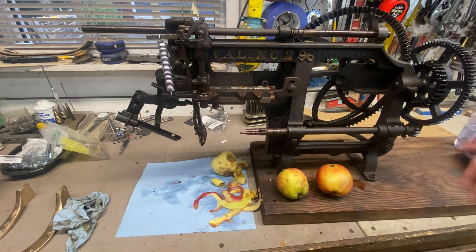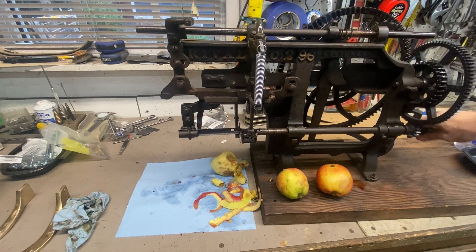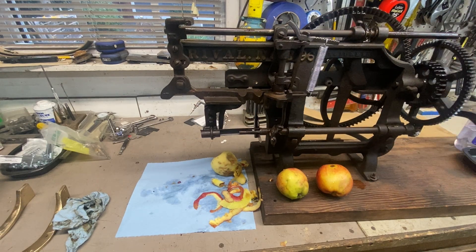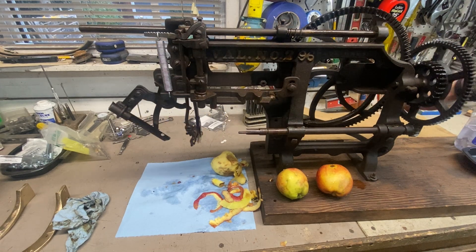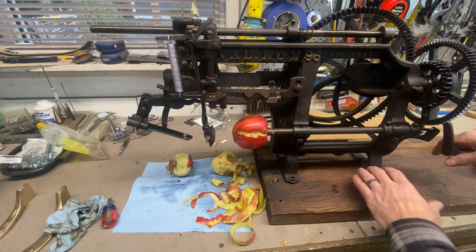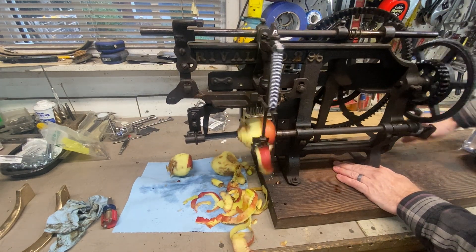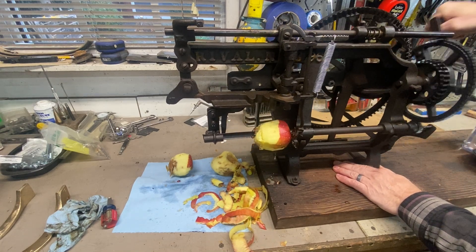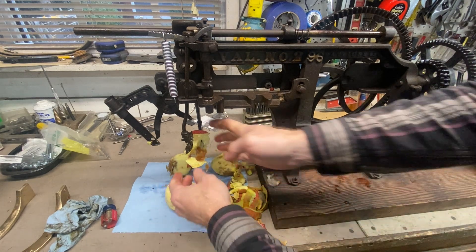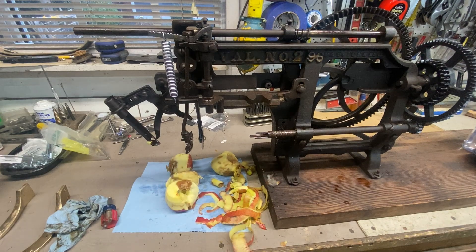I may have to use a good apple because these rotten ones aren't great. Let's give this thing a shot. Oh no — total destruction. That's not so good. Let's find a better apple.